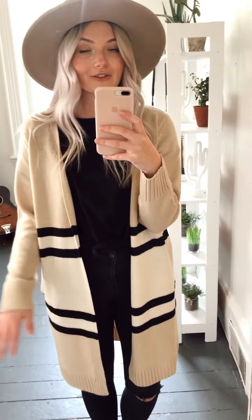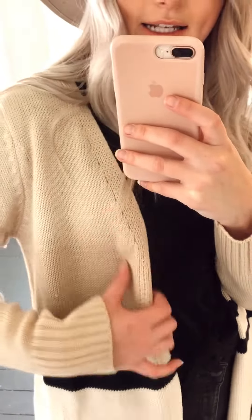This material is super thick so it will definitely keep you warm when it gets colder, which is great. Getting closer so you guys can see the detail — it's this really nice kind of sweater-y material. It's not see-through.